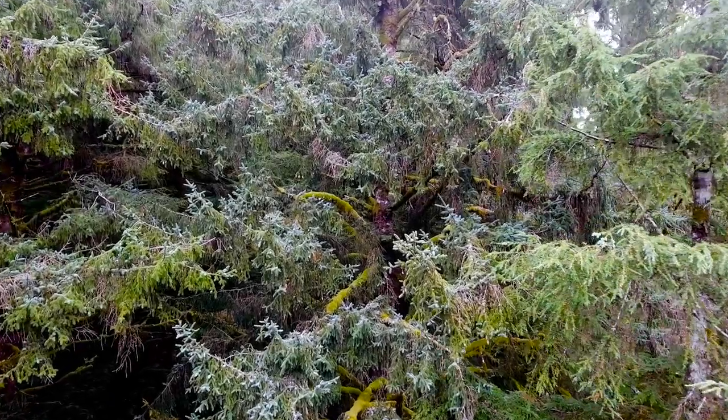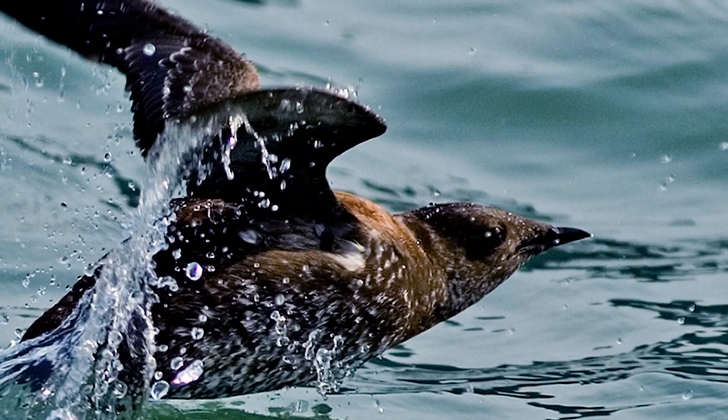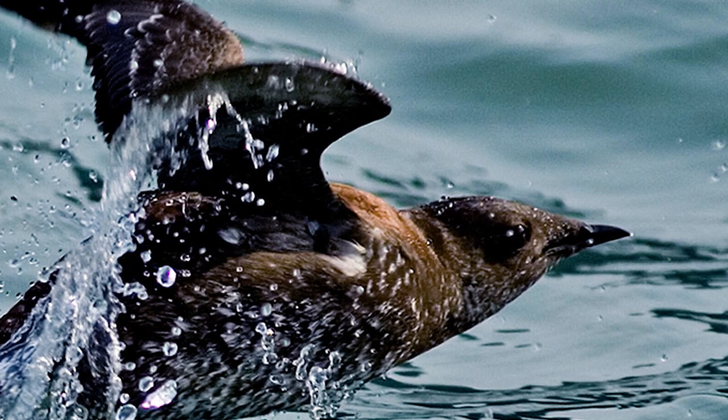The Marbled Murrelet is classified as a threatened species in Oregon. It's a really unique species because it's a seabird that gets all of its food from the ocean, yet moves inland into an old-growth forest for breeding.